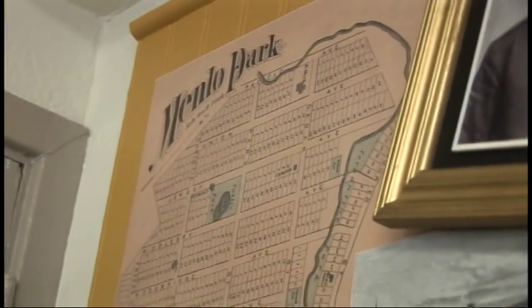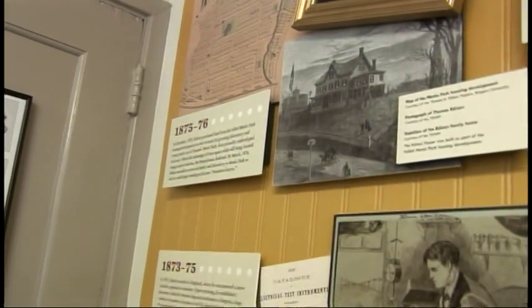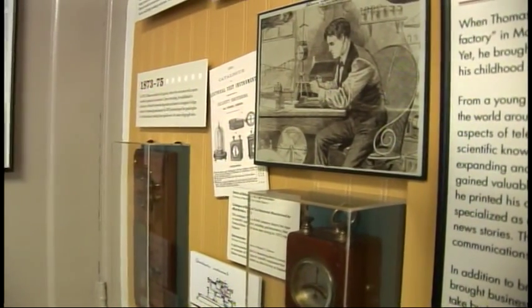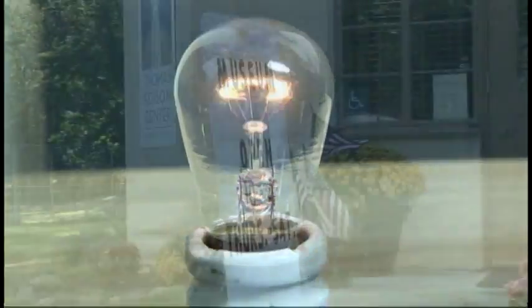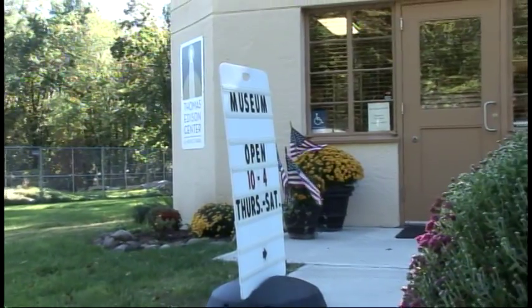Thomas Edison moves to Menlo Park with his family in 1876. By November the following year, 1877, he invents the machine that will make him the most famous man in the world — the phonograph. Then he'll follow that up two years later with perfected incandescent lights. This is why Menlo Park is an important site that you should visit.